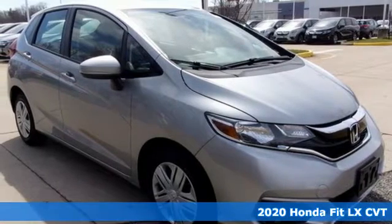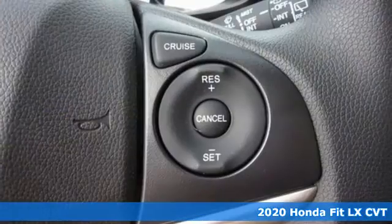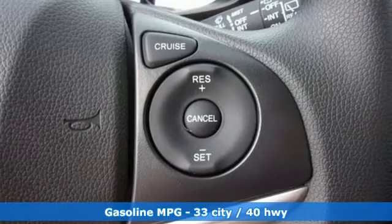Here's a new 2020 Honda Fit. No matter what your cargo-carrying needs are, this Honda will make it fit. And with features like these, every drive's a pleasure.